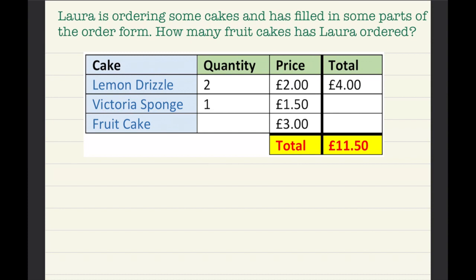Hello, so today I'll be teaching you another math question. Laura is ordering some cakes and has filled in some parts of the order form. How many fruit cakes has Laura ordered?